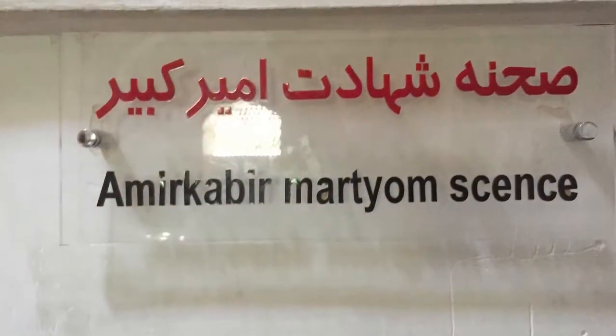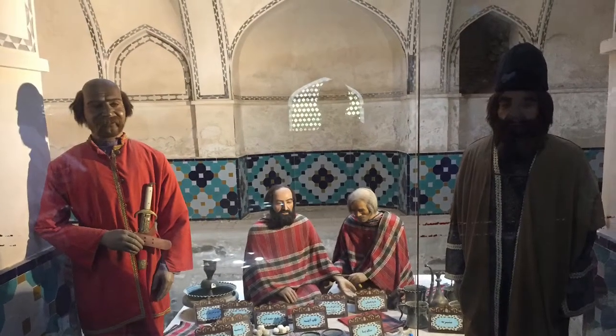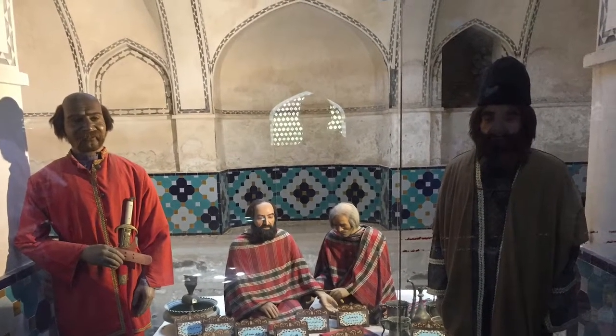However, his actions led to his downfall. When the king was drunk, he ordered the assassination of Amir Kabir, and it actually took place in this hammam behind me — down there in one of the chambers. It's a beautiful garden, but it also has a very sad history.